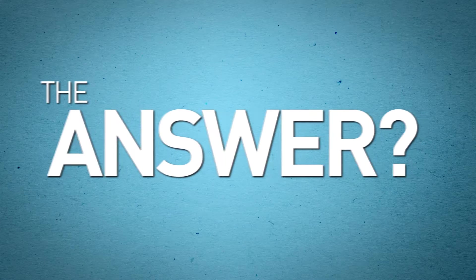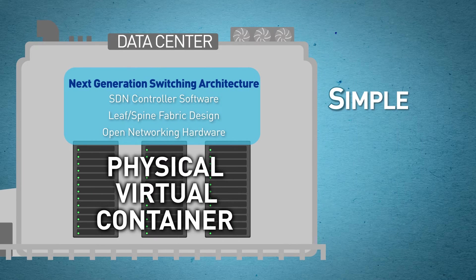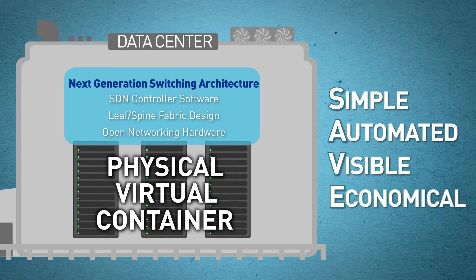The answer? A next-generation data center network that supports all your workloads — physical, VM, and container — yet is simple to operate, highly automated, provides deep visibility, and doesn't blow up your budget.